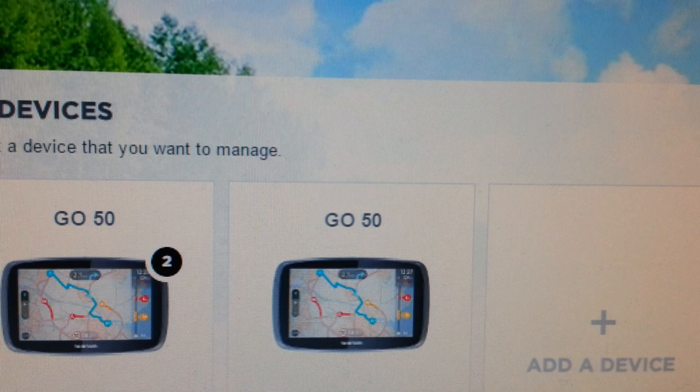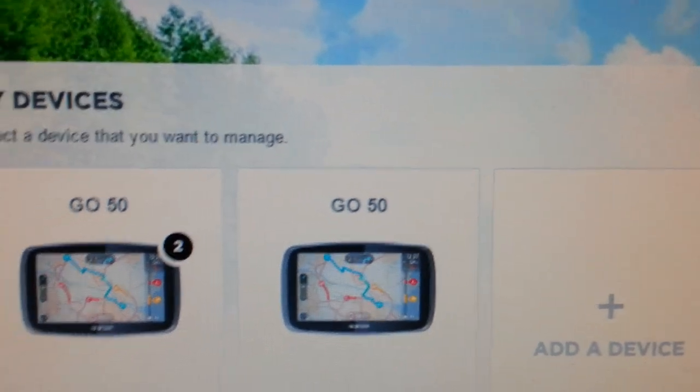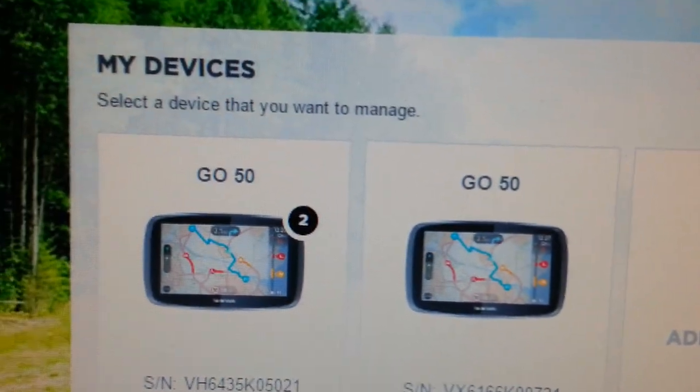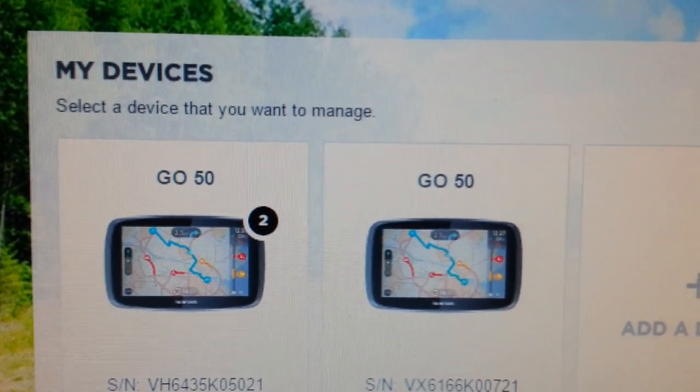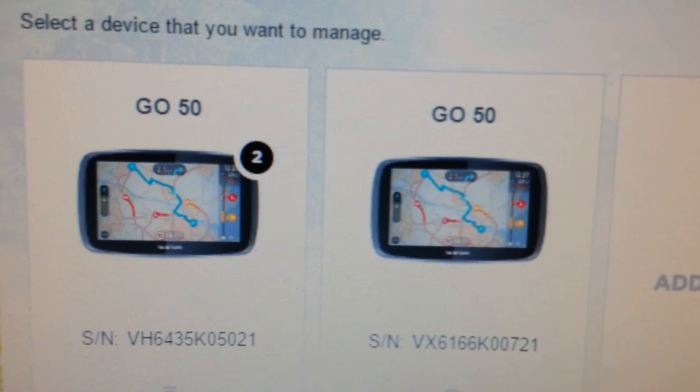How often do you get the chance to talk about a product that you enjoy so much? In this video I'm going to talk to you about a product that I use day in, day out.